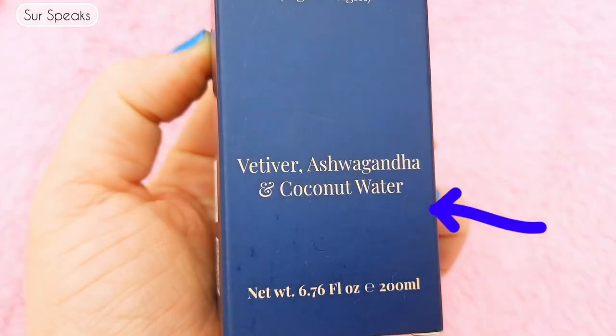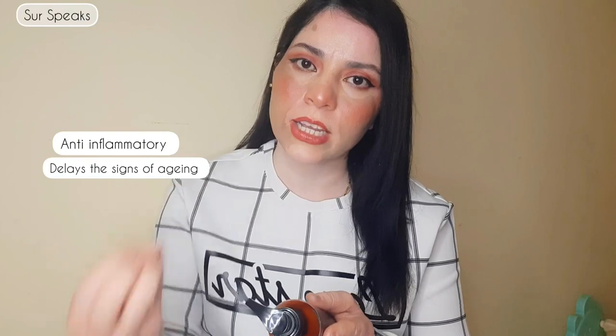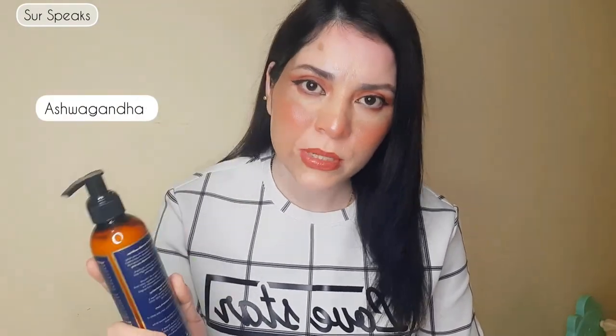The key ingredients are vetiver, ashwagandha, and coconut water. Vetiver helps with inflammation, delays signs of aging, balances the pH of your skin, tightens pores, reduces oiliness, and reduces stress. Ashwagandha is famous in Ayurveda for health care and skin care — it has anti-inflammatory properties and helps reduce stress. Coconut water provides a lot of hydration to the body.